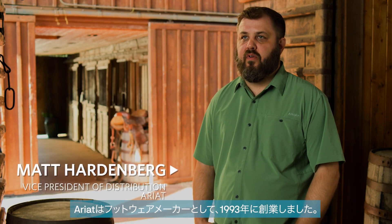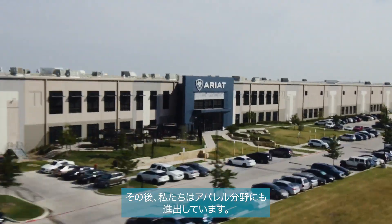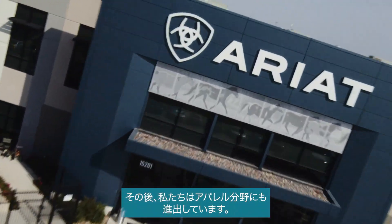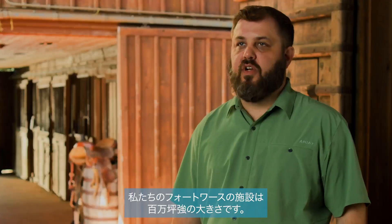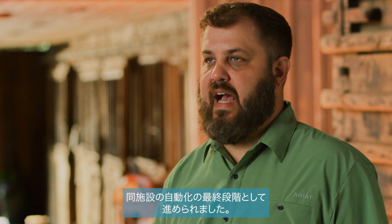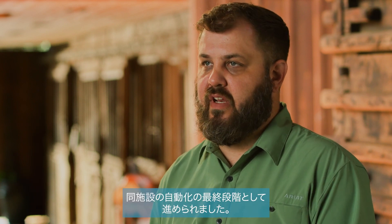Ariat was founded in 1993 as a footwear manufacturer and since then we've expanded into the apparel space as well. Our Fort Worth facility is just over a million square feet. The implementation of the Exotec system was the last phase of automation in the facility.